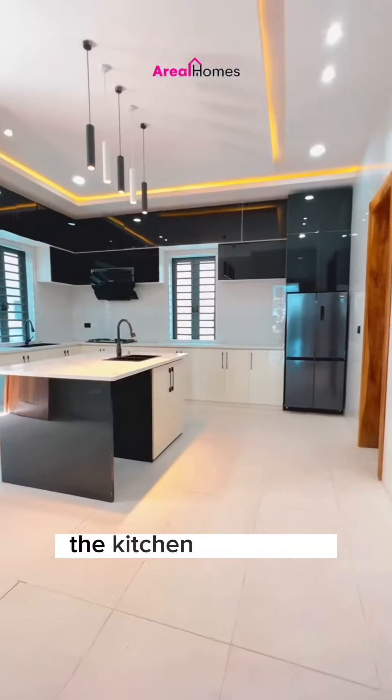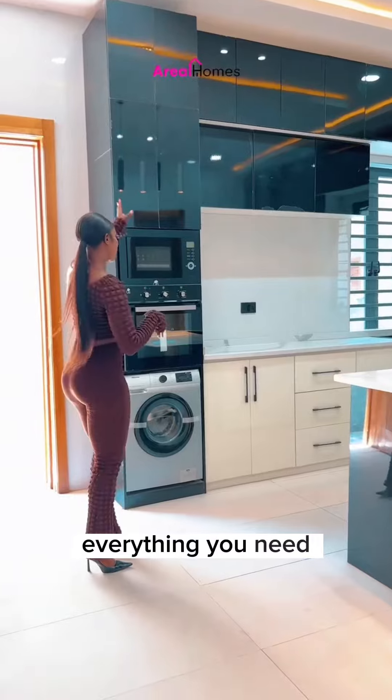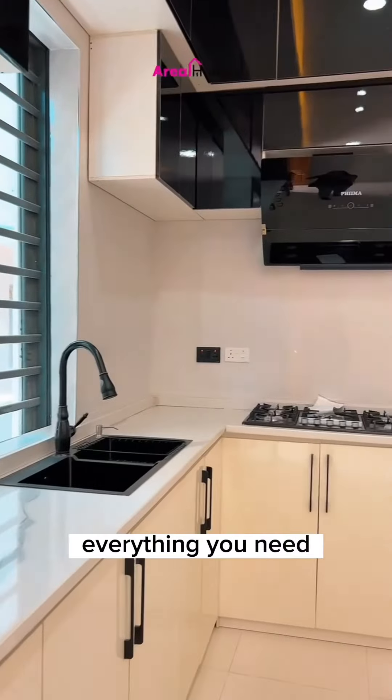Now when you enter the kitchen, the kitchen is spacious and it's a modern kitchen. It has everything you need ranging from the washing machine, the refrigerator, everything you need in the kitchen.